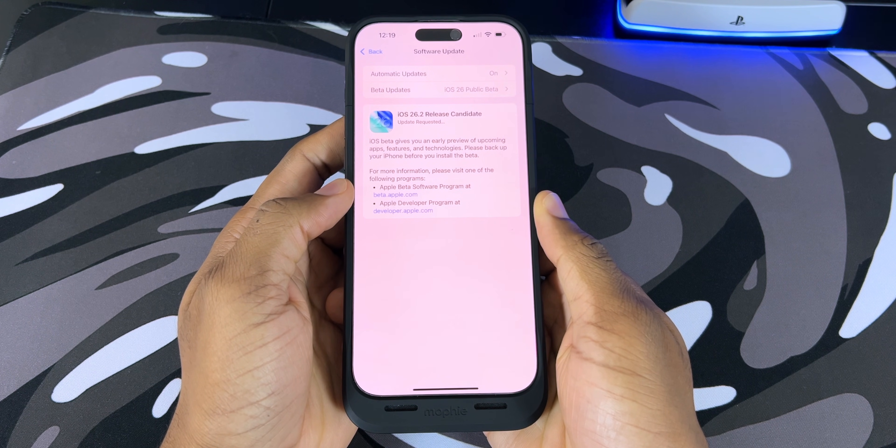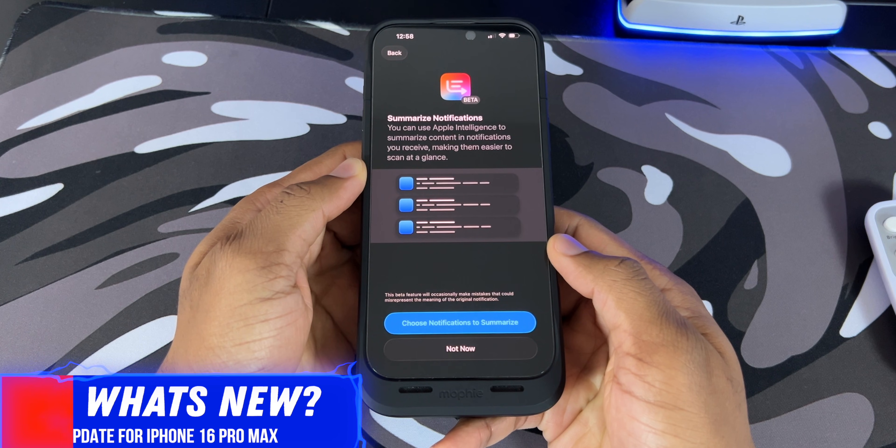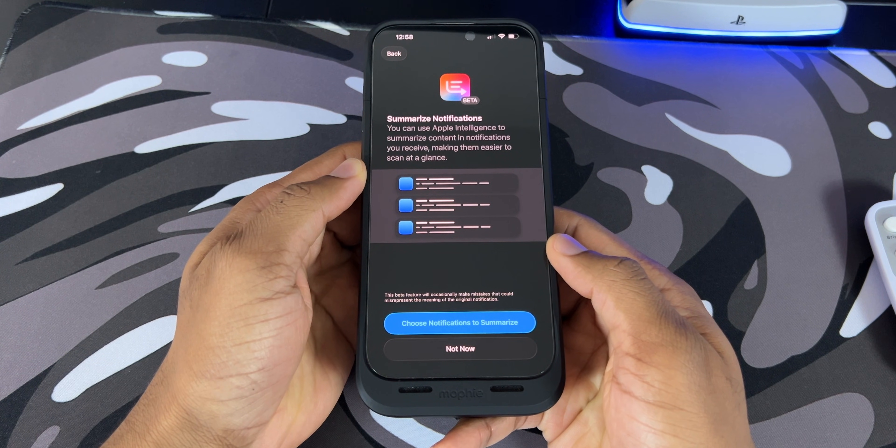For me, it took roughly about 45 minutes to fully download and install. The first thing that comes up is summarize notifications, which is powered by Apple Intelligence. It's still in beta, but basically it's going to group your notifications and give you quick summaries of what they're about.